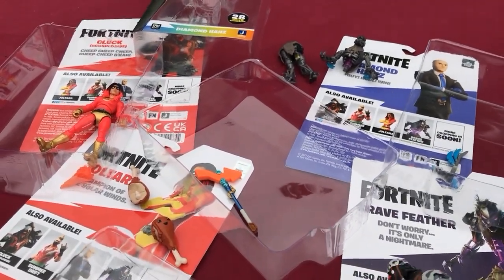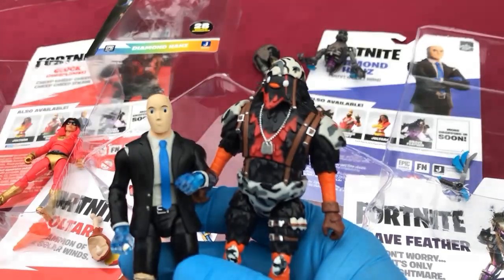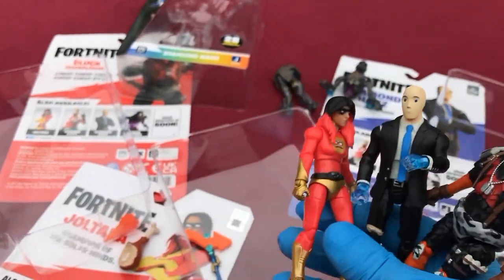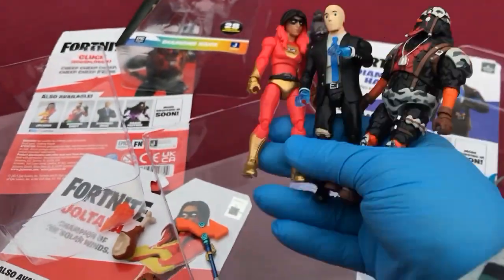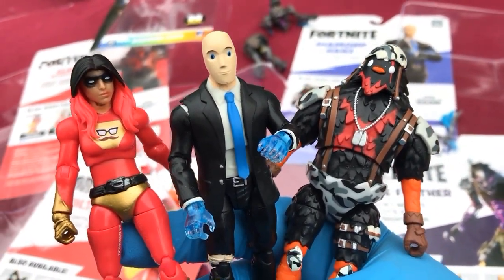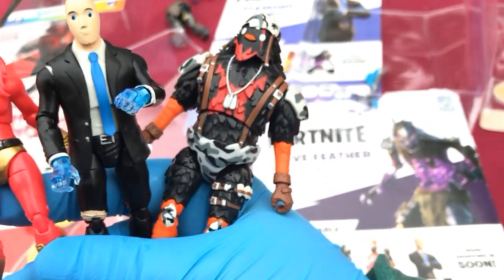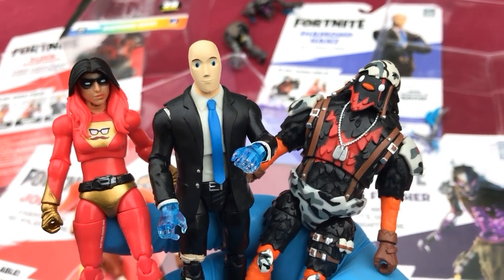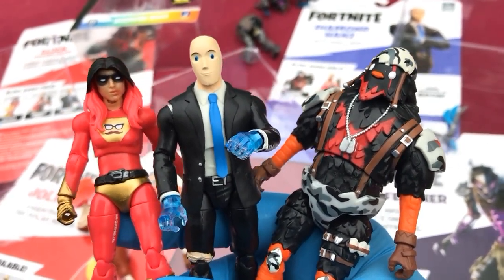I do like both of these. I think I'm gonna give a slight edge to Diamond Hans — Diamond Hans is my number one of these four. Explosive Cluck — DJ Cluck man, what the Cluck — no, it's just Cluck. Cluck, cool dude. Explosive Cluck two — oh they look cool.